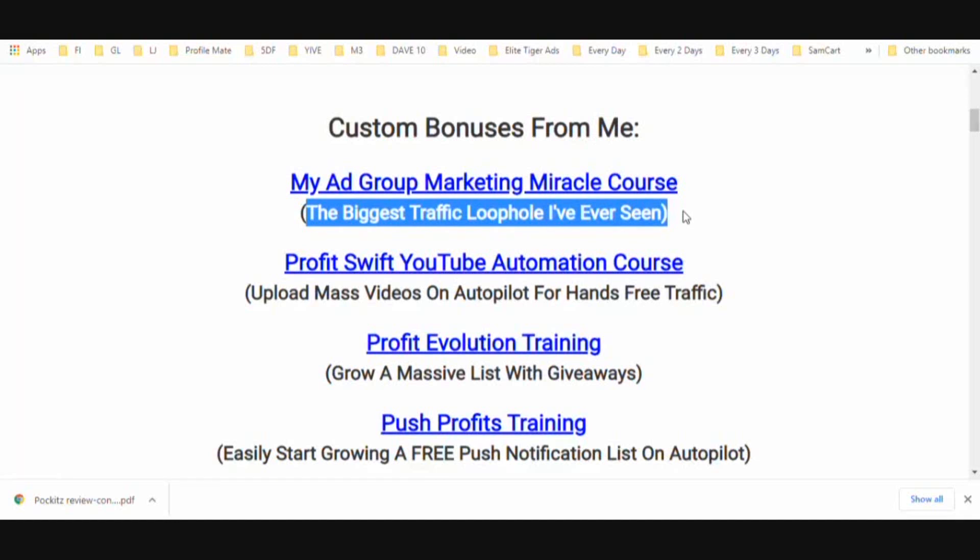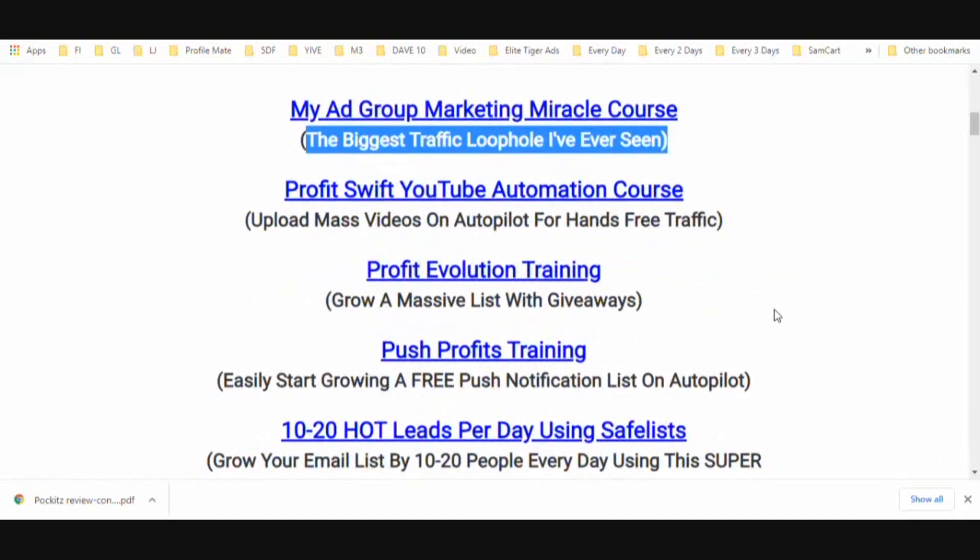You're also going to get access to my Profits with YouTube Automation course. I've been using this method for a few years — software allows me to upload videos to YouTube automatically through various YouTube channels I control. It's pretty much automatic, automated traffic once you get it set up.